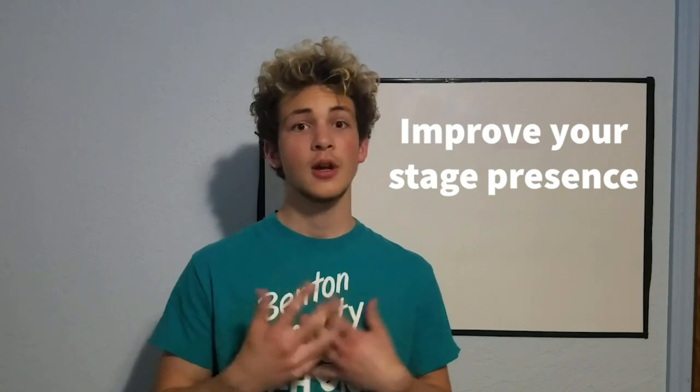Tip number two is all about improving your stage presence. These things include speaking clearly, talking loudly, and really importantly, stepping forward away from the wall or your slides or whatever's behind you. You don't want to be up against the wall, looking not even at the audience, looking at the floor, fidgeting — these are all poor stage presence things.